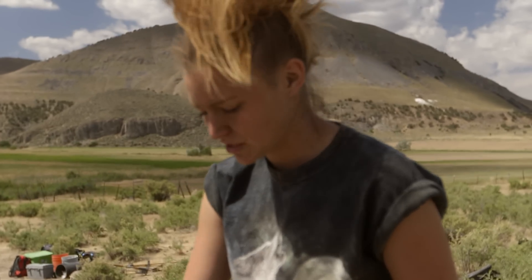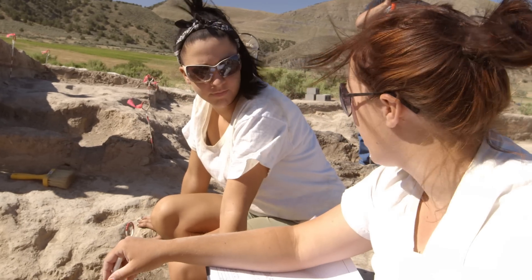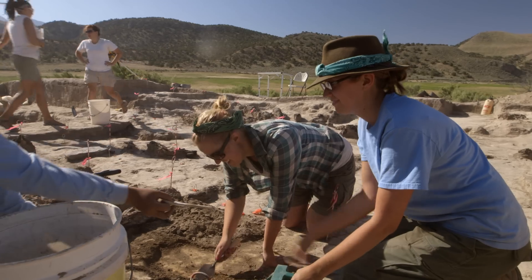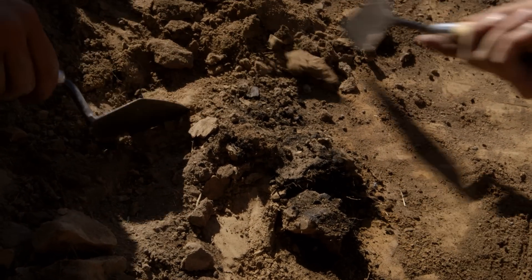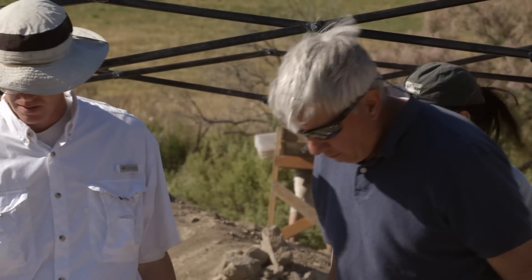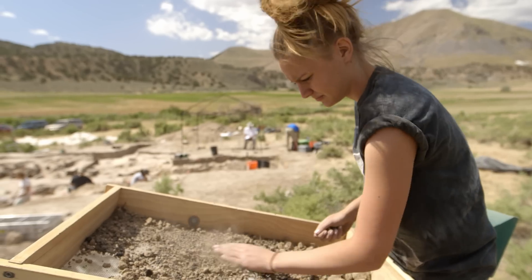They made these things with their hands, and you can see every single one is different. That structure is evidence of a sort of communal life and actual work towards building a community. It really gives you a sense of how much alike they were with us. We get to find something that has been covered up for a thousand years, and I get to be part of telling their story and figuring out why this site was important to them.